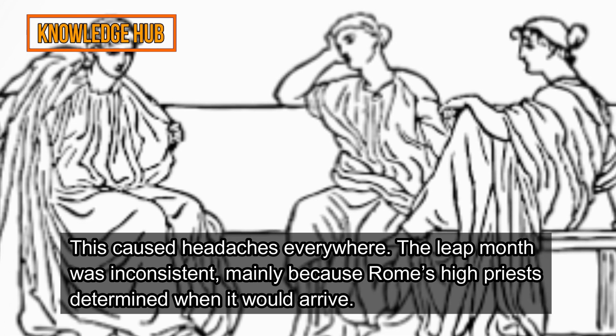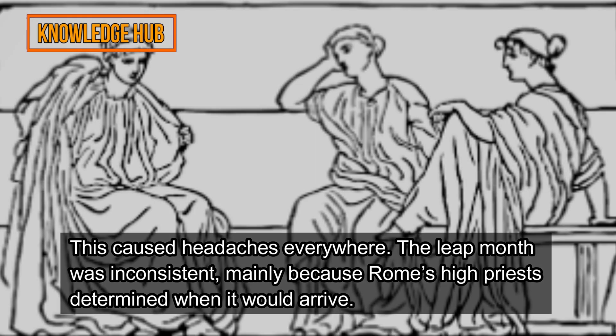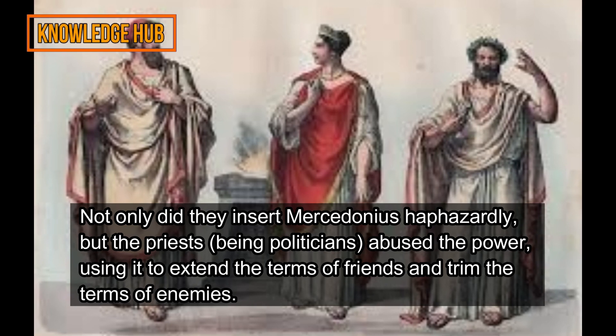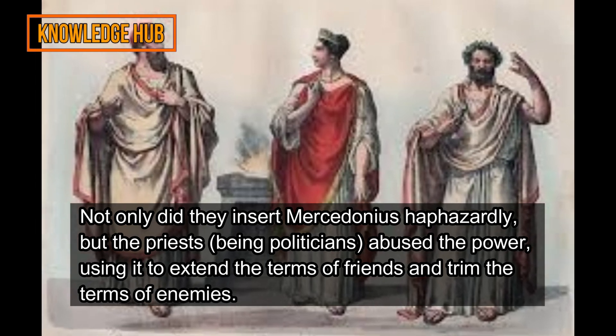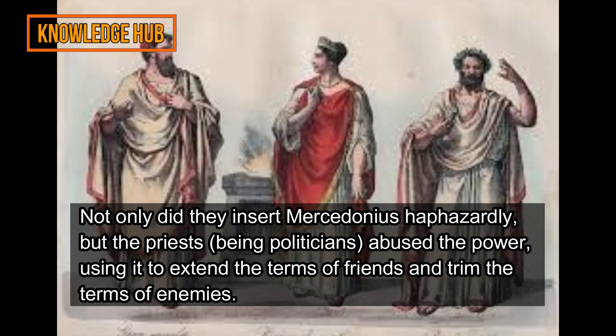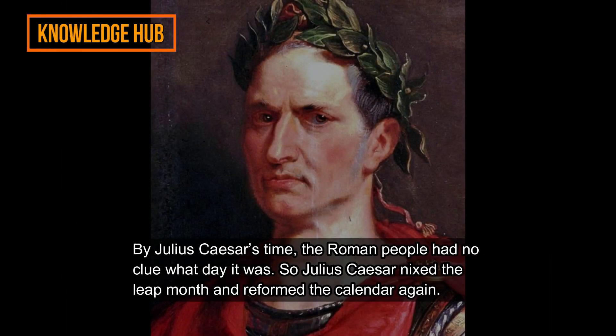This caused headaches everywhere. The leap month was inconsistent, mainly because Rome's high priests determined when it would arrive. Not only did they insert Mercedonius haphazardly, but the priests — being politicians — abused the power, using it to extend the terms of friends and trim the terms of enemies.